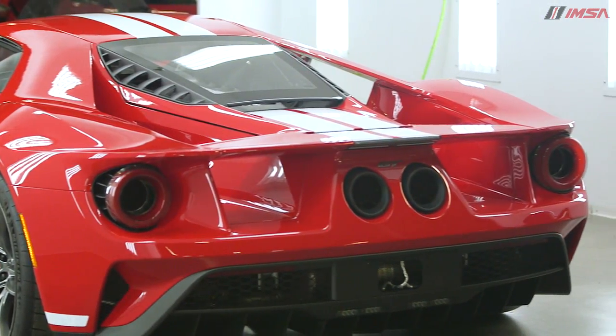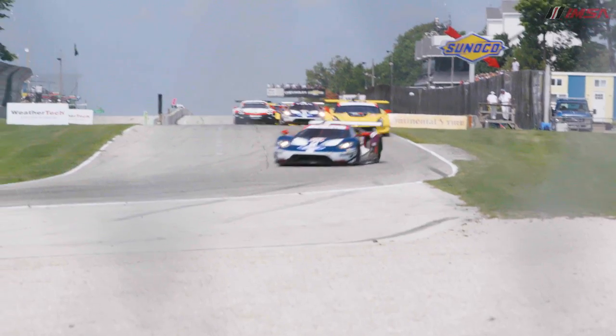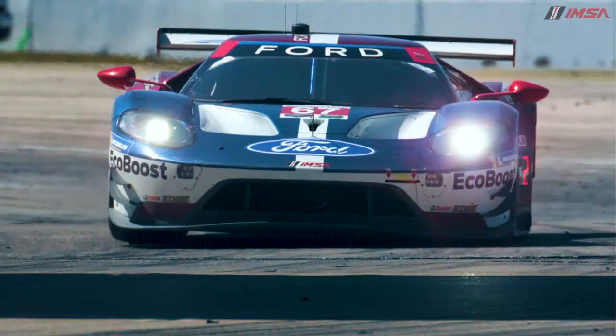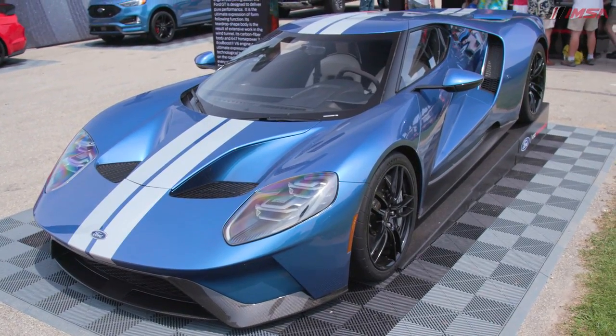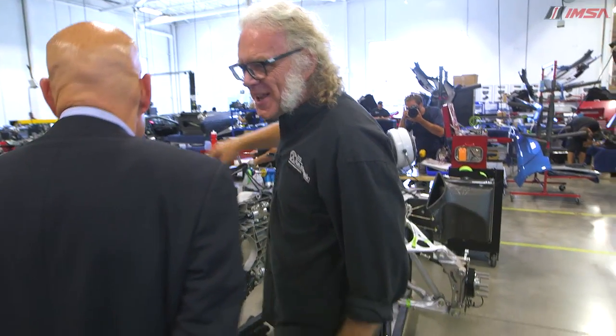A lot of what's in this road car is there in service of the race car. The DNA of each example is one and the same. Would you say the road-going version is a street-legal race car? I would say that.